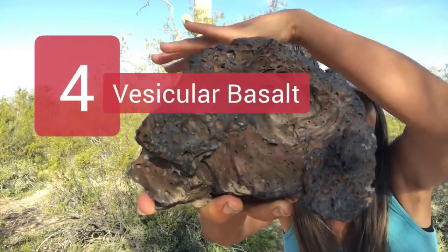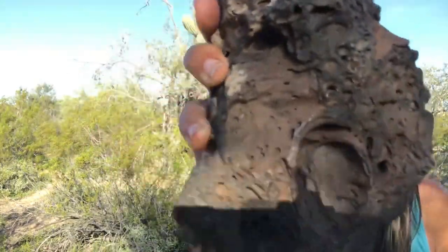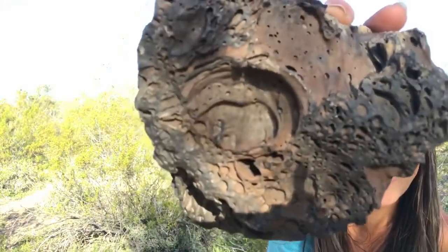And lastly, as a bonus: vesicular basalt. This is basalt with a lot of vesicles in it, which are simply the result of air bubbles in the lava when it cooled.